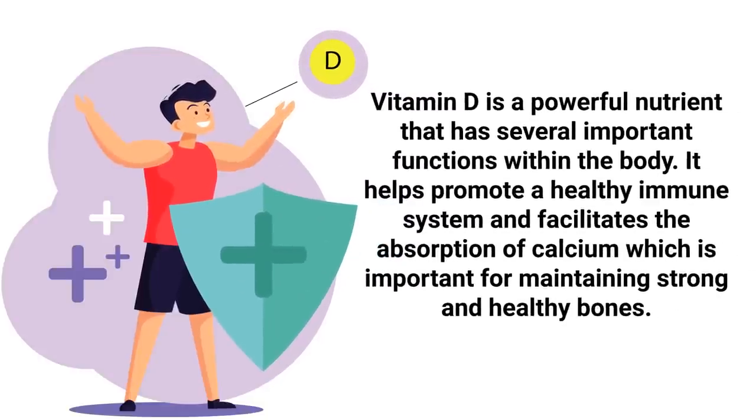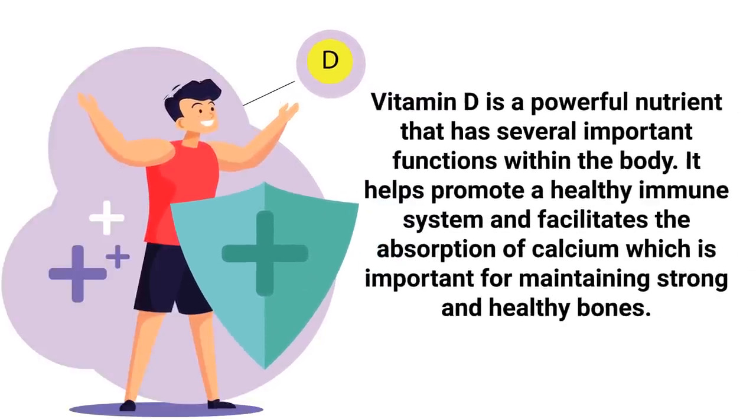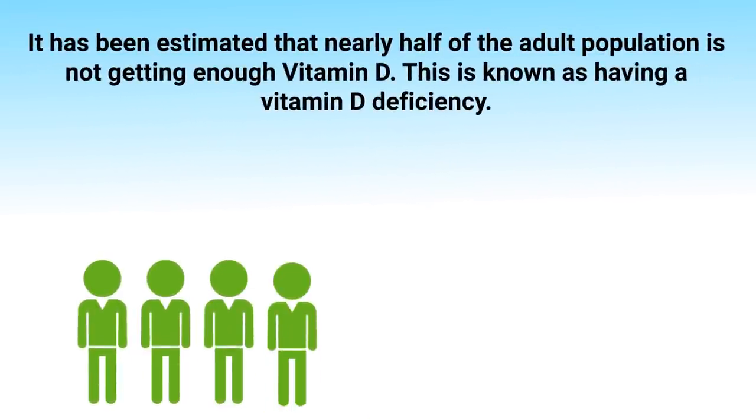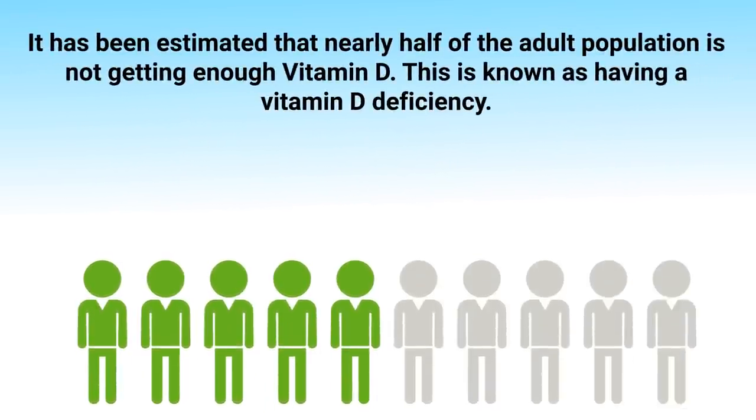Vitamin D is a powerful nutrient that has several important functions within the body. It helps promote a healthy immune system and facilitates the absorption of calcium, which is important for maintaining strong and healthy bones. Unfortunately, it has been estimated that nearly half of the adult population is not getting enough vitamin D.